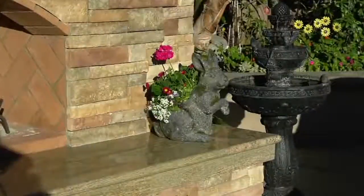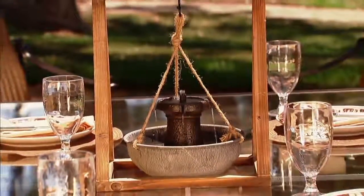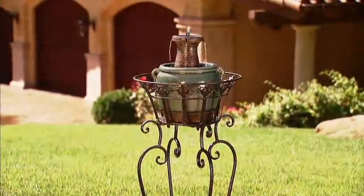Shop for more Ultimate Innovations on qvc.com, but continue shopping for item M60944. This is three hours of outdoor entertaining, and this show has ten clearance-priced items.